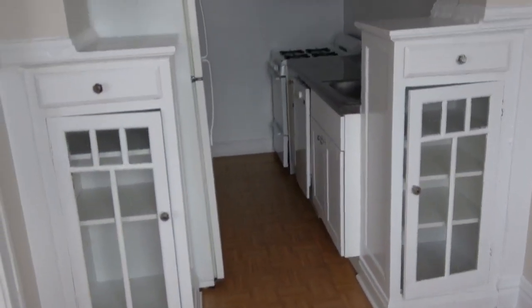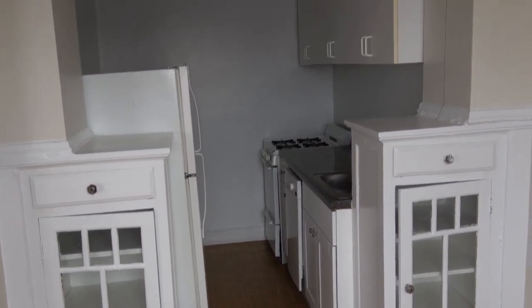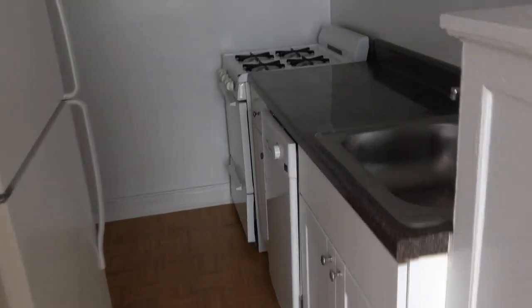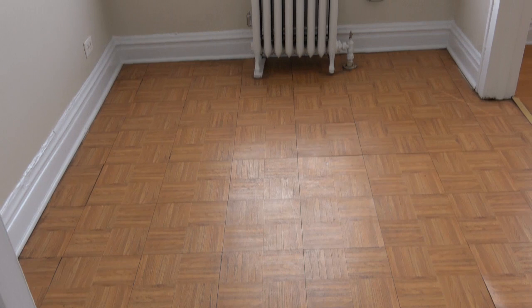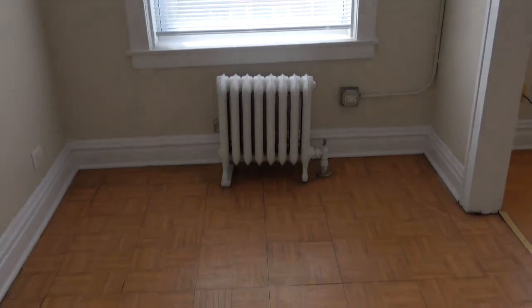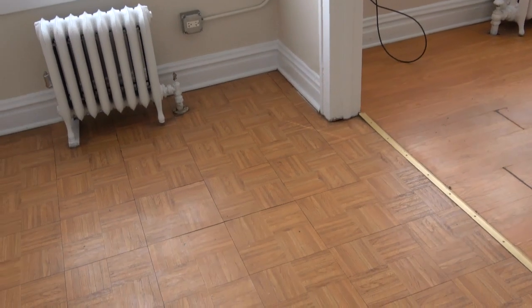As I walk in we see the built-ins on either side of the entry to the kitchen. Nice cabinets in the kitchen as well. Walking towards the kitchen to give you a look at the dining area — you can see that's easily big enough for a four-person table. It'll also make a really good office, or you could probably fit a full-size bed in there.